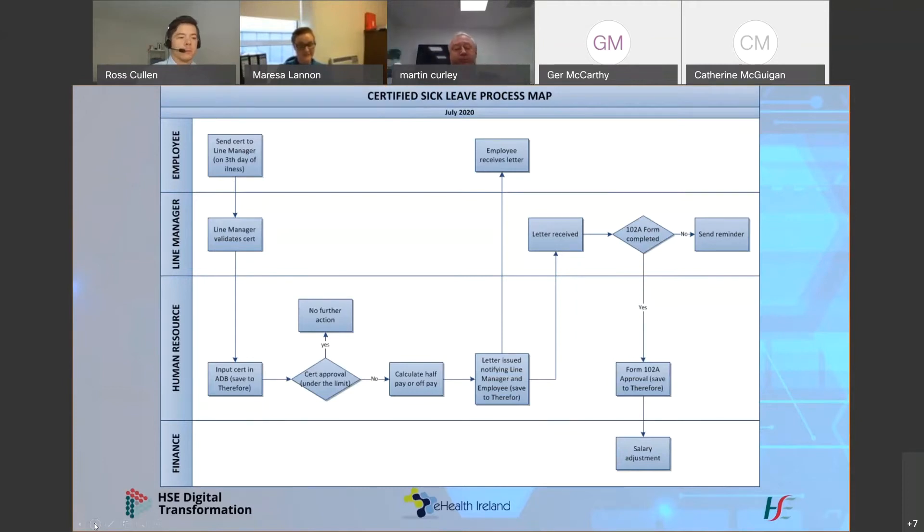If the employee is entitled to sick pay and within their sick pay limits, no further action is required and the cert will be saved to the Therefore system. If the employee is approaching their sick pay limits, HR will calculate the sick pay and determine whether they're entitled to full pay or half pay and what dates they're entitled to it. A letter will then be issued by the HR department to the line manager and the employee informing them of same, and the letter will be saved to the Therefore system. The line manager then completes a 102A form which is submitted to payroll and the adjustment is made to the employee's salary accordingly.